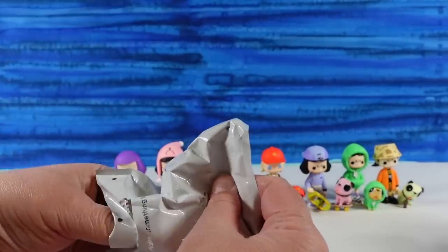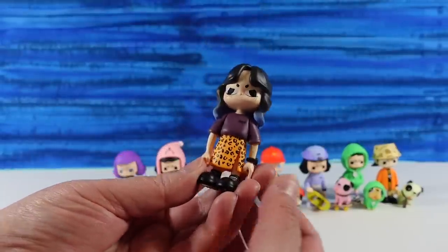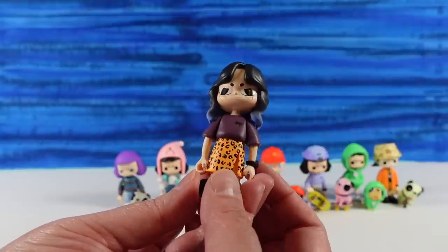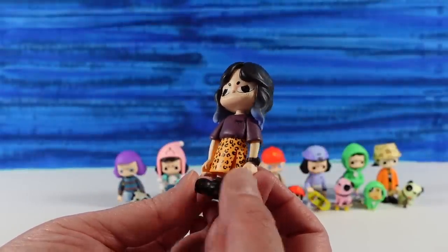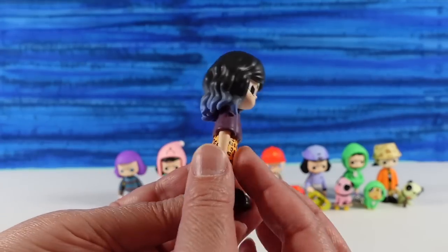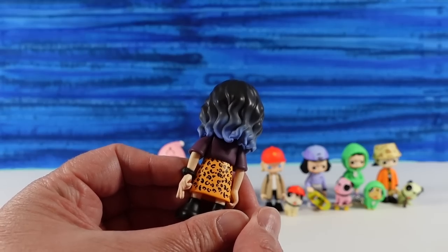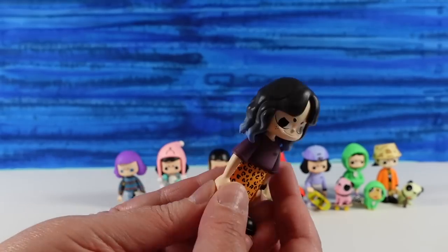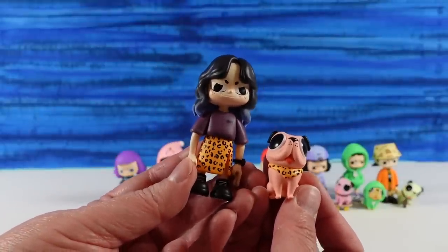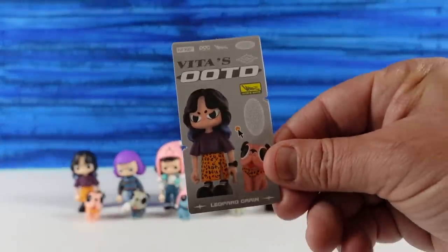Next is Leopard Grain — probably meant to be Leopard Print. She has this big oversized plum-colored t-shirt with a leopard print skirt that has a slit in the side, which is very fashionable. These look like bowling shoes to me. I love her hair — she has little blue tips. The puppy is wearing the same leopard print in a handkerchief.